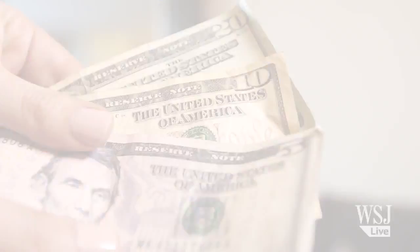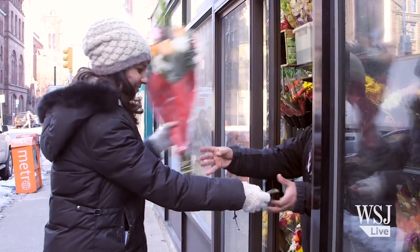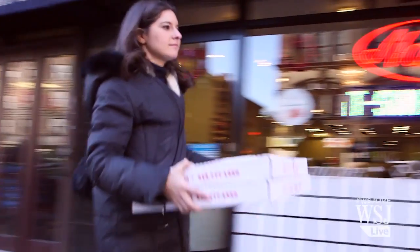$35. It can buy you a sweater from the Gap, a bouquet of flowers, two large pizzas, or a new computer. Or a new computer. No, seriously.